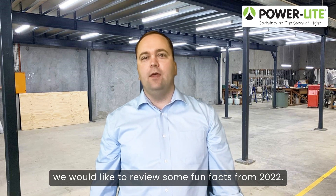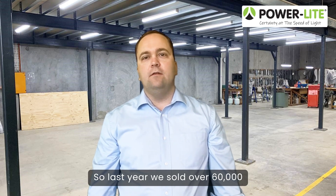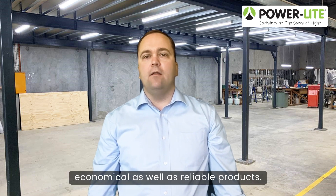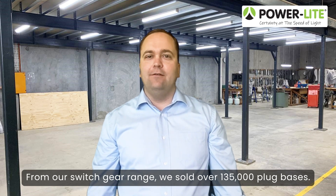We would like to review some fun facts from 2022. Last year we sold over 60,000 LED downlights from our integral driver range. This is one of Australia's most economical as well as reliable products. From our switchgear range we sold over 135,000 plug bases.